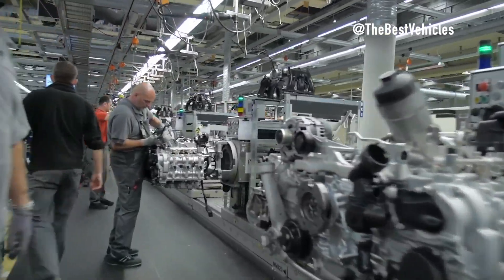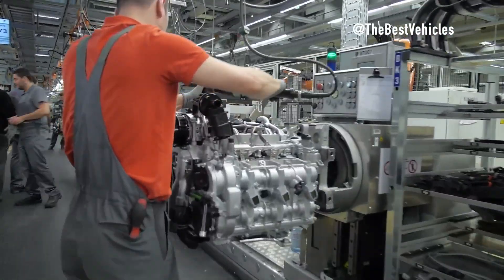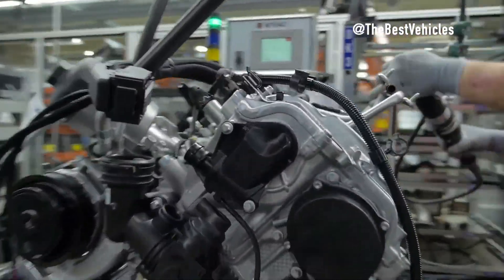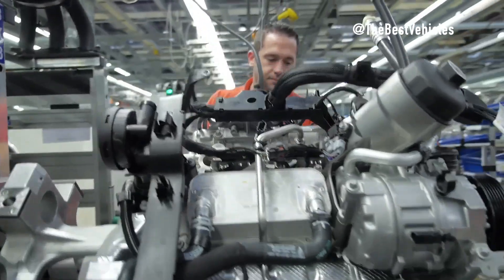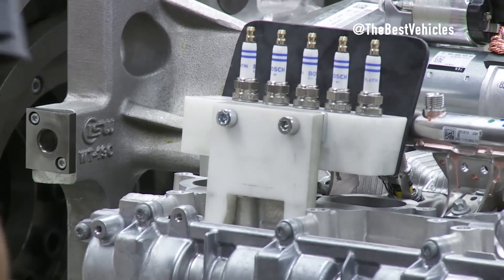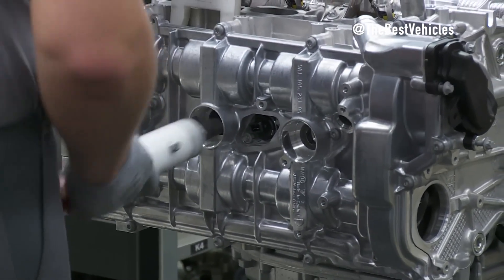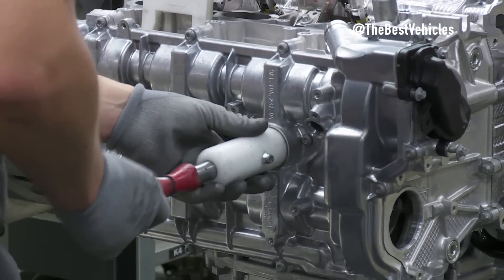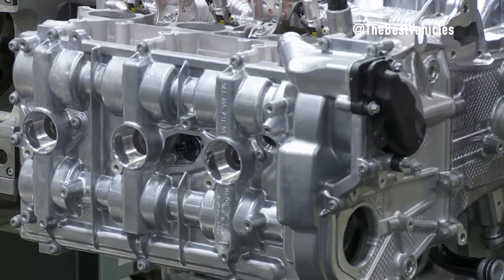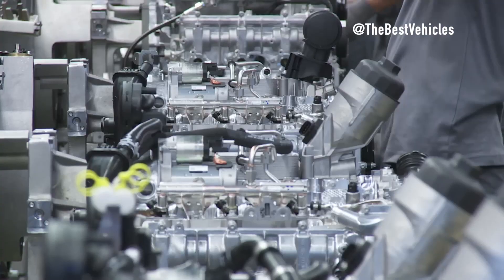Before assembly begins, every part undergoes strict quality control. Digital inspection and end-of-line testing ensure that each component meets the exacting standards set by Porsche — only the highest quality components join the symphony. Almost all of the Porsche 911 engine assembly is carried out by skilled engineers, beginning with the installation of the crankshaft. Technicians carefully lower this critical part into the center of the engine block with great precision, ensuring perfect alignment with the main bearings and laying the foundation for optimal performance.